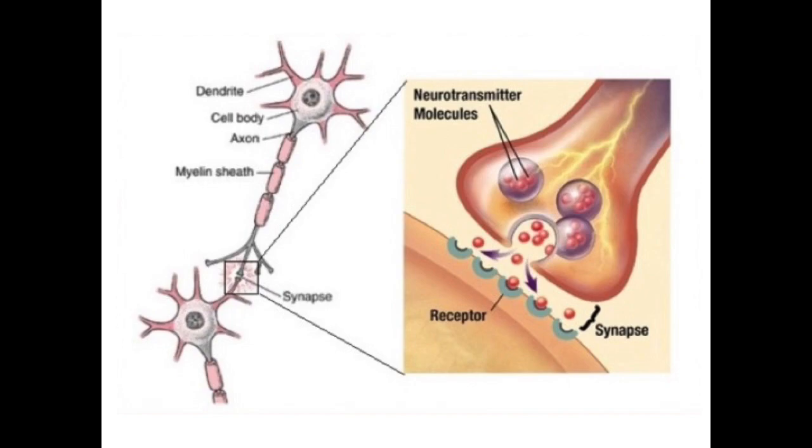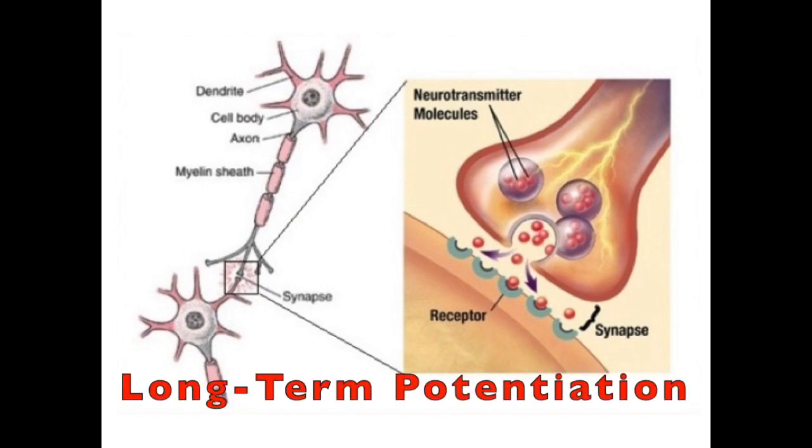So learning means changes at the synapse — that's an elemental definition of learning. Without changes happening at the synapse, learning can't happen. There's an important step that happens in neurons that helps facilitate learning called long-term potentiation. This basically means that the synapse gets stronger and the neurons can communicate better. When a synapse has undergone long-term potentiation, it's like you got a faster Wi-Fi network — you can upload things faster, you can download things faster. Basically, the neurons can communicate more easily.